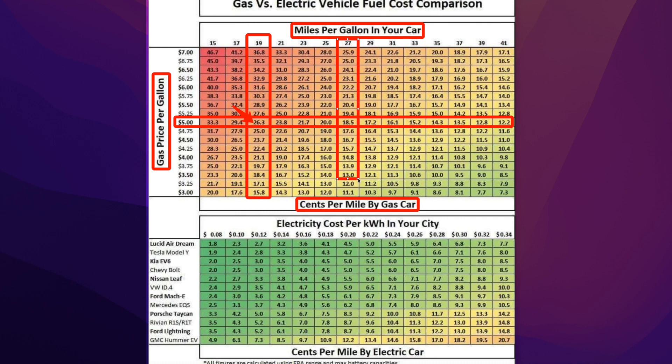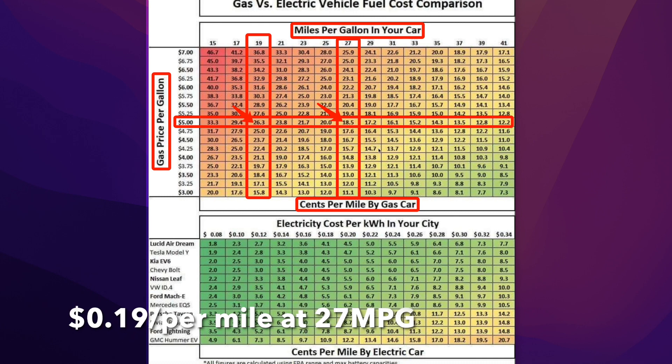That same truck on a road trip I can get 27 miles per gallon. That means it's going to cost me somewhere around 18.5 cents per mile to drive — we're going to round up to about 19 cents per mile.